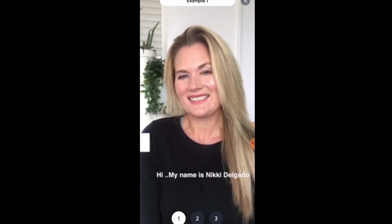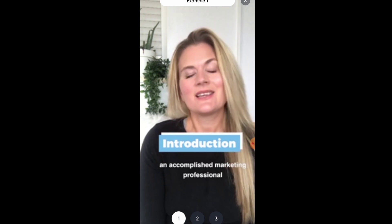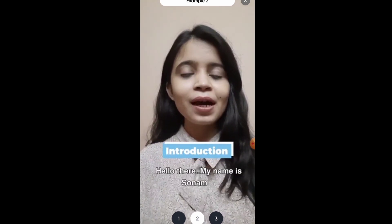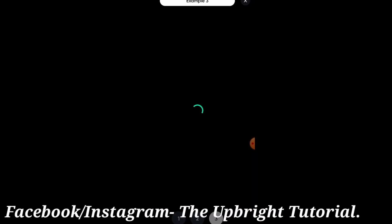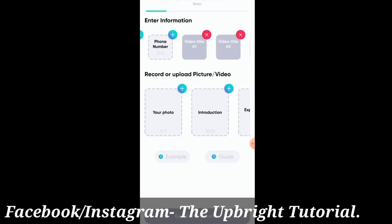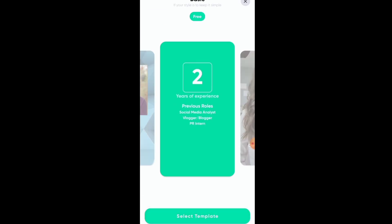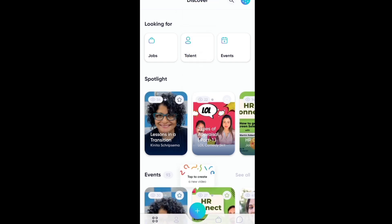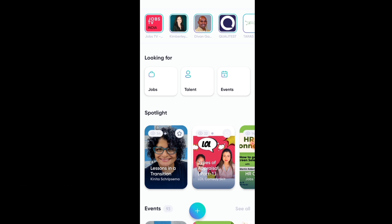If you click on the example video, you can see a sample introduction: 'If you are thinking about your team with an accomplished marketing professional, you are looking at the right person.' The next example covers experience. Once your profile is ready, you click on the Jobs option to apply. That's all for today — if you have any queries, comment or message us on Instagram and Facebook. Thank you and bye bye.